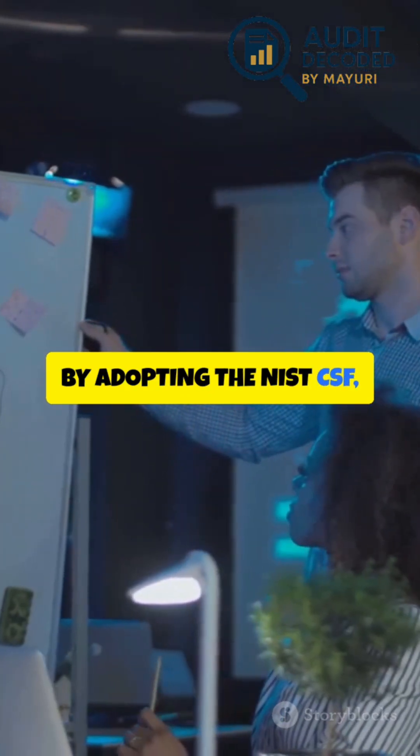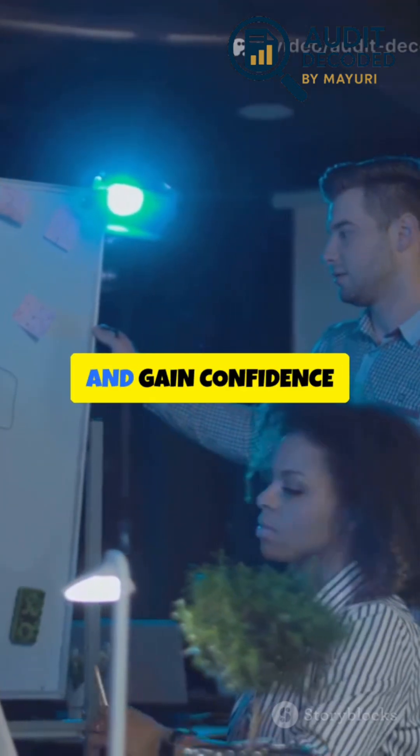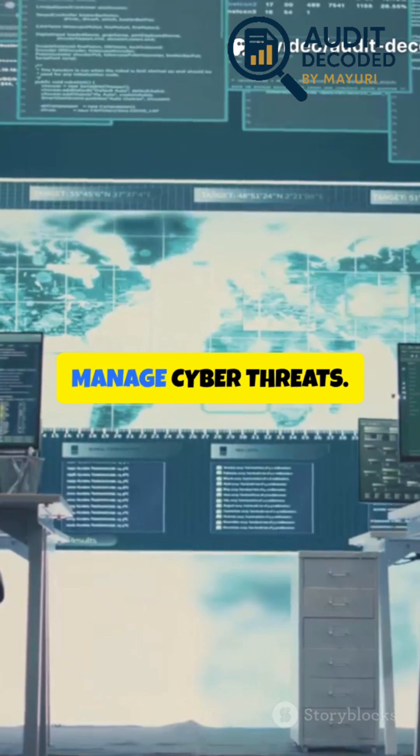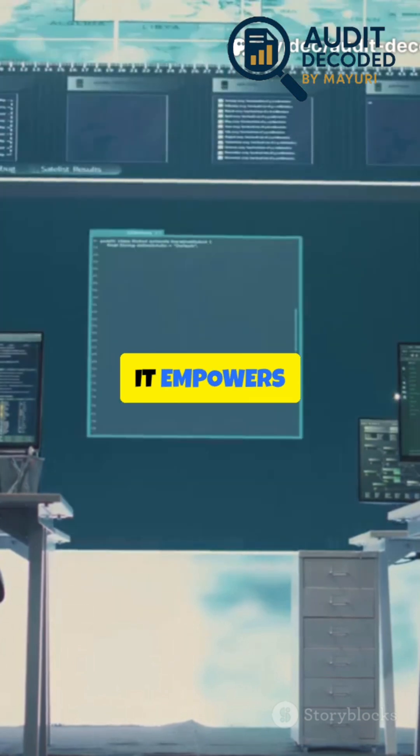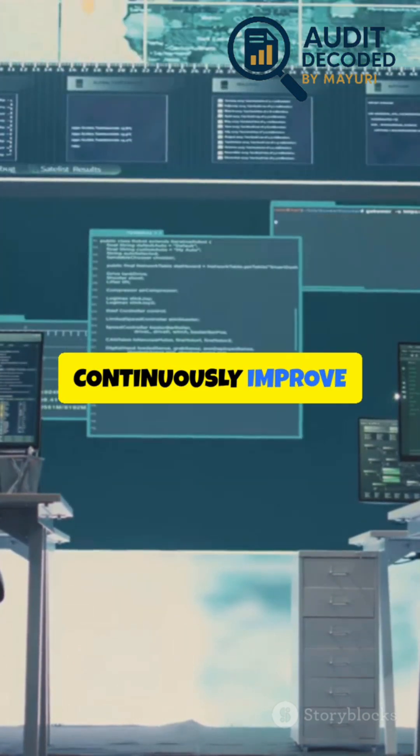By adopting the NIST-CSF, organizations build resilience, improve compliance, and gain confidence in their ability to manage cyber threats. It empowers organizations to strengthen their security posture and continuously improve as threats evolve.